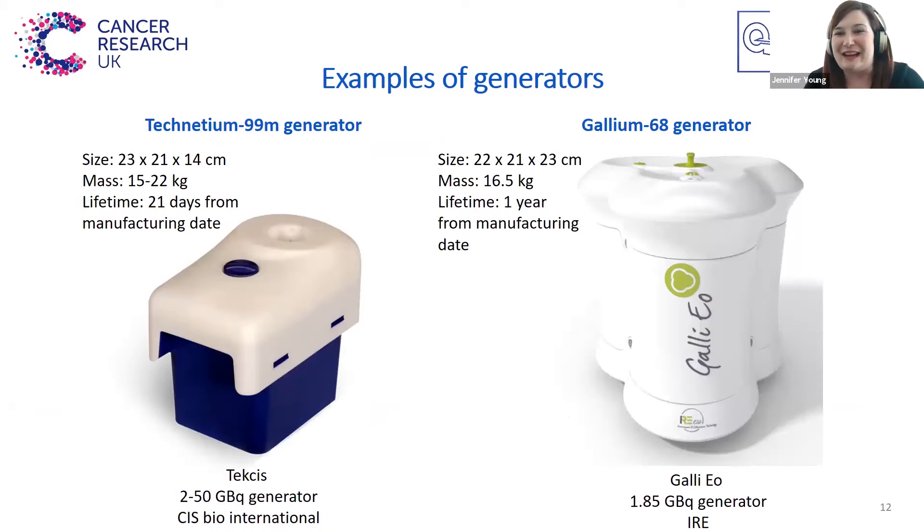Unlike a cyclotron, generators are much smaller pieces of equipment. Here are some examples of a Technetium-99m generator and a Gallium-68 generator. They're about the size of a shoebox, but they're really heavy as they're shielded with lead. The Technetium-99m generator has a 21-day shelf life, so you can keep it in the radiopharmacy and use it to make Technetium-99m over that period of time. The Gallium-68 generator has a one-year shelf life. This difference is basically due to the properties of the mother isotope — the mother isotope for Gallium-68 has a much longer half-life.